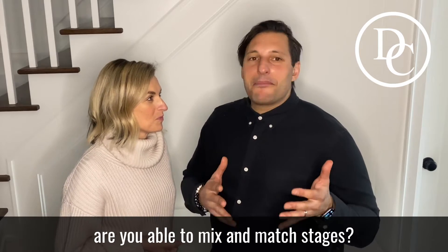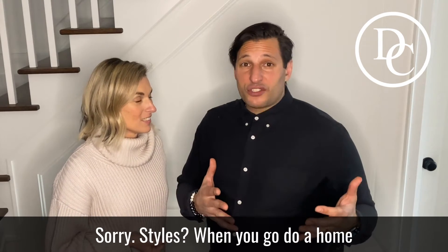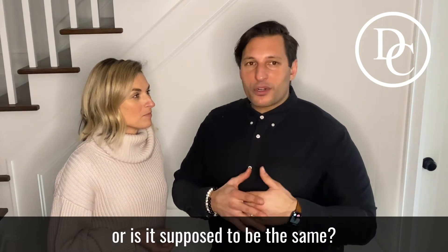Now, are you able to mix and match styles when you go to a home, or is it supposed to be the same?